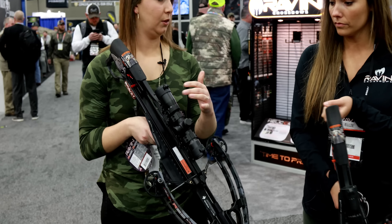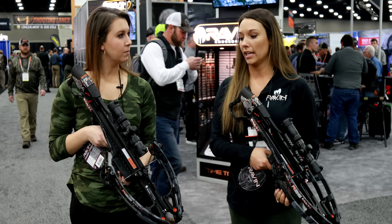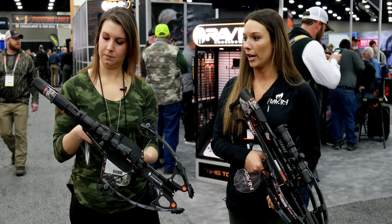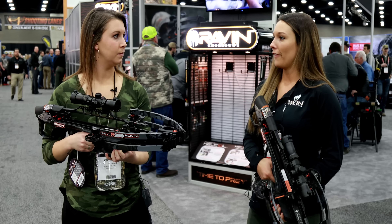Is this a package deal with the scope and all that? Yep, it's a package deal. It comes with everything — quiver, six arrows, optics. It comes fully assembled, and it's assembled right here in the U.S. in our Superior factory.